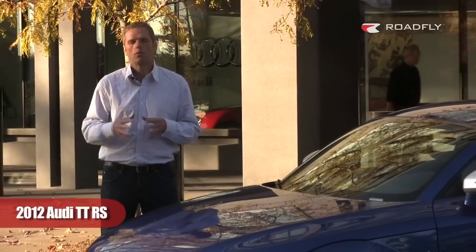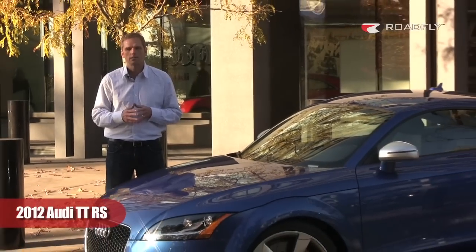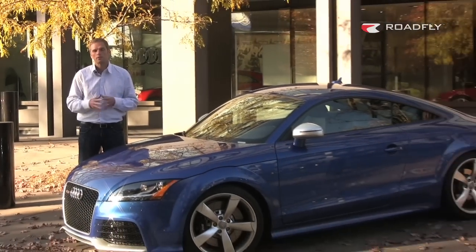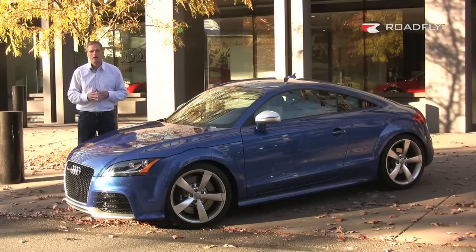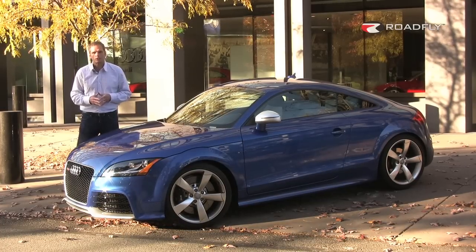I'm Charlie Romero for Roadfly TV. Today we're at Audi's headquarters in Northern Virginia about to test drive the 2012 Audi TT RS. I'm not just going to stick to the roads around Northern Virginia — today we're going to go to the Shenandoah Mountains and the Skyline Drive. Come on, let's take her for a test drive.